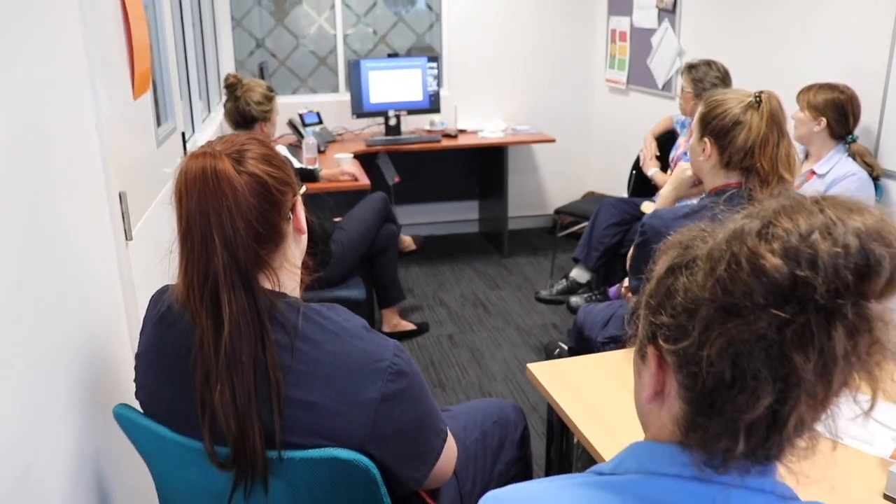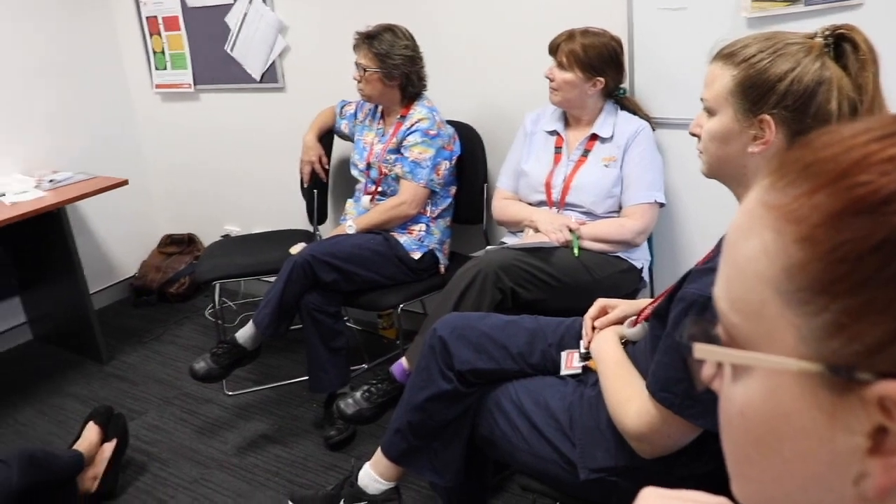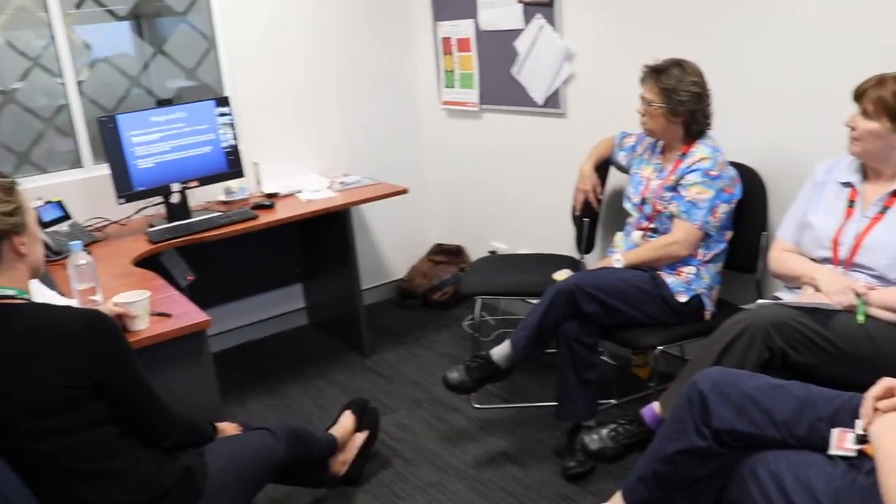The telehealth education sessions go for about an hour and are set up over a Zoom platform, which is like a Skype — like sitting in a virtual classroom. Feedback for those sessions has been overwhelmingly positive from both nursing and medical staff. It's a great opportunity for learning.